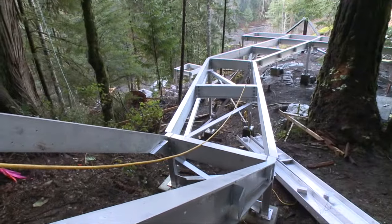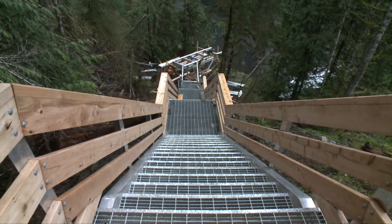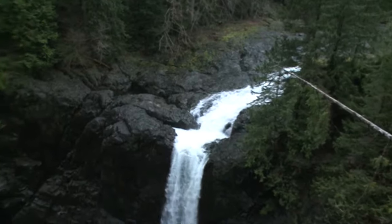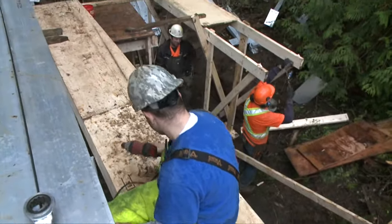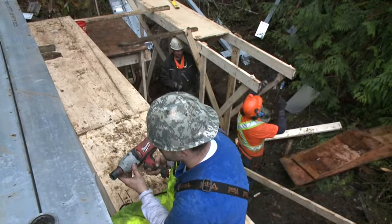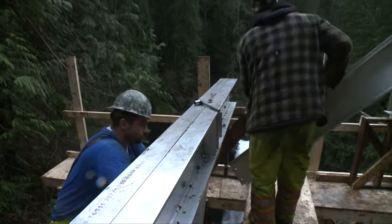We started working on the stairs that go down to the lower platform as well. All the aluminum has bolted together really well. The platform at the bottom is probably the biggest challenge because it's really high up in the air, as you can see from all the scaffolding. All the beams are really big, heavy, and awkward. Getting everything down to the furthest point down the bank and up in the air that high is a bit of a challenge.